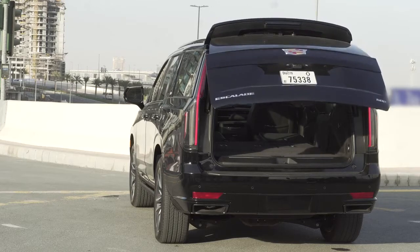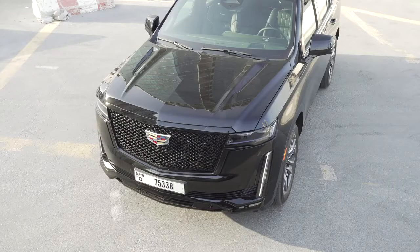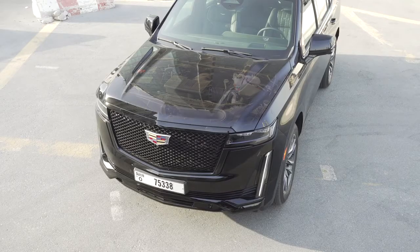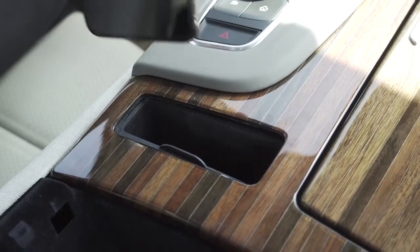As with its siblings — the Chevrolet Tahoe, Suburban, and the GMC Yukon — the 2021 Escalade now rides on an all-new platform with an independent rear suspension to help provide a smoother ride. Higher-end models will also offer an air suspension with adaptive dampers that use computer-controlled shock absorbers.